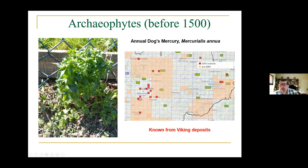Another one is an archaeophyte — annual dog's mercury, Mercurialis annua. It's known from Viking deposits, so it's been here a very long time. But in Leicester it's almost absolutely urban — you find it in industrial estates, down the side of housing estates, on shopping centres. It seems to be increasing; the newer records show it's actually beginning to spread more. It could be that it's able to persist more in winter because winters are warmer now.